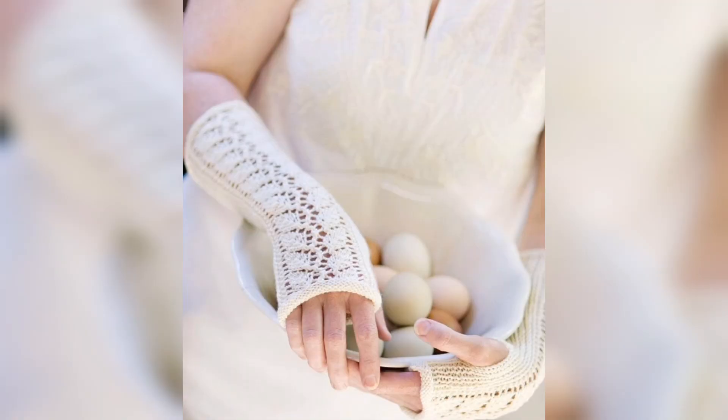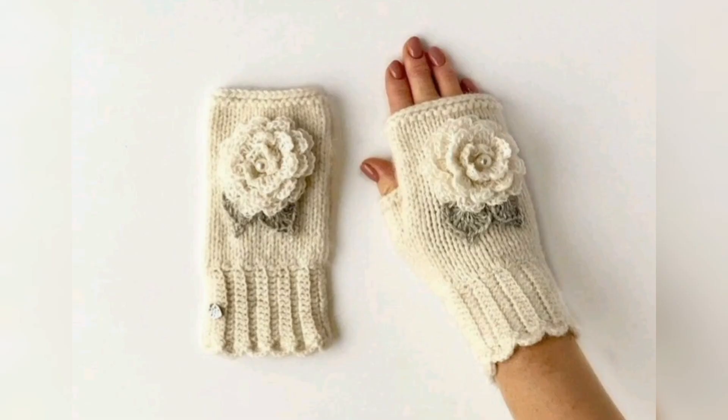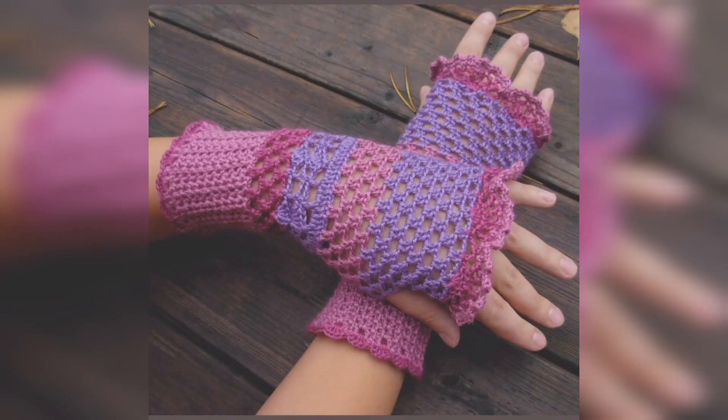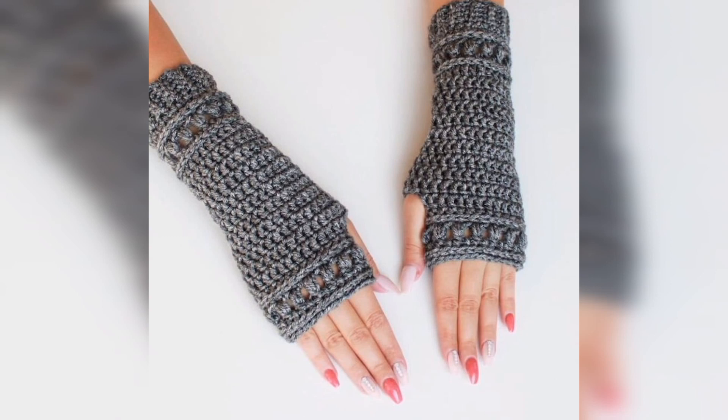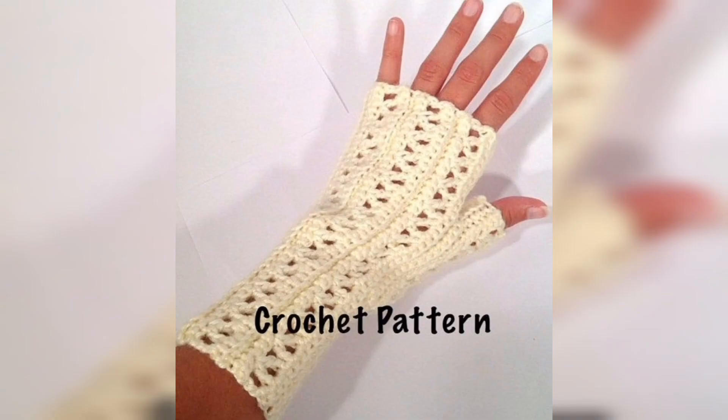These crochet hand gloves are very nice, very beautiful, and very hot. They come in different colors, different shapes, different designs, different styles, and different ways.